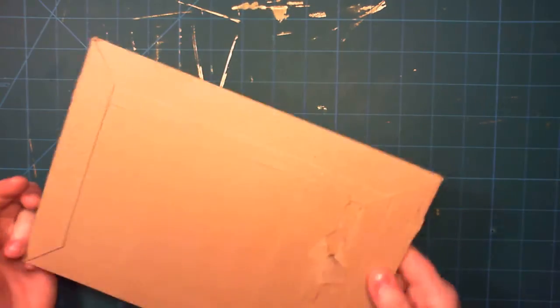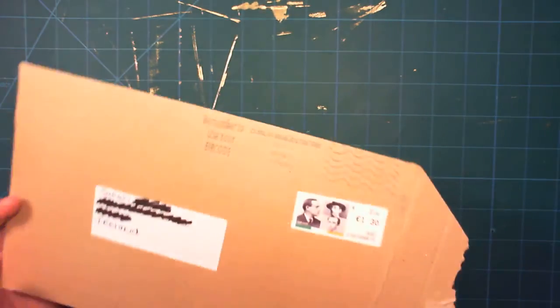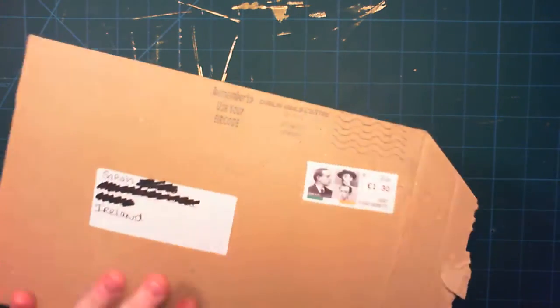Hey guys, so I'm here with another Etsy spotlight for you guys. This is from another Irish company that I found. This one is in Wicklow. The company is called the Emerald Gem and this is the packaging there.